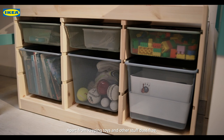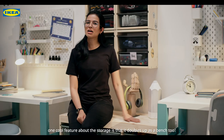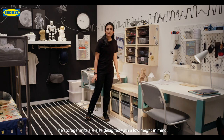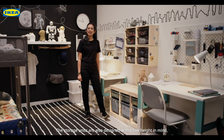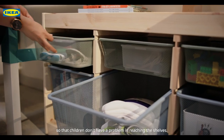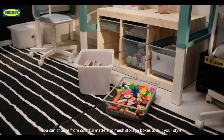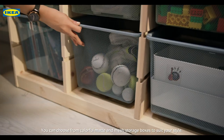Apart from keeping toys and other stuff dust free, one cool feature about the storage is that it doubles up as a bench too. The storage units are also designed with a low height in mind so that children don't have a problem in reaching the shelves. You can choose from colorful matte and mesh storage boxes to suit your style.